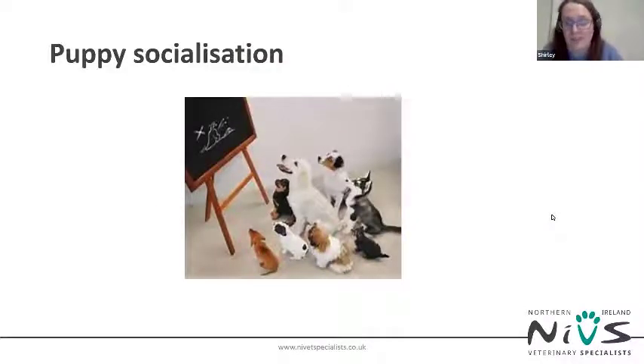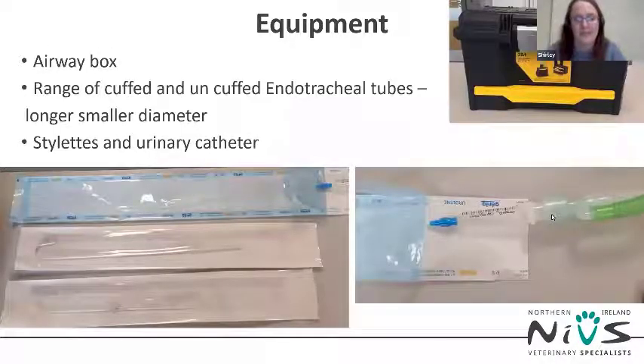Nurses in general practice can make a really big difference by running puppy parties and catching these patients when they're puppies — getting them socialized to the veterinary environment and used to being restrained for IV placement in a fun, non-stressful way. This can have a positive and possibly life-saving impact on their stress levels in the future. I would really encourage those of you who run puppy parties to keep doing this — you're doing a great job.